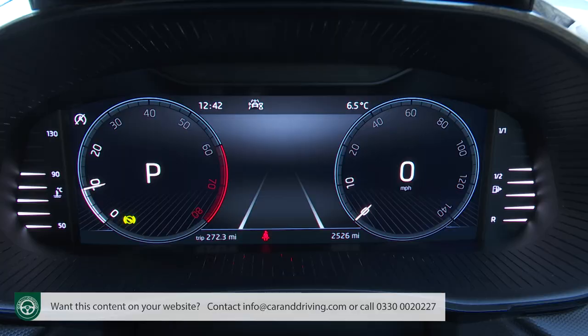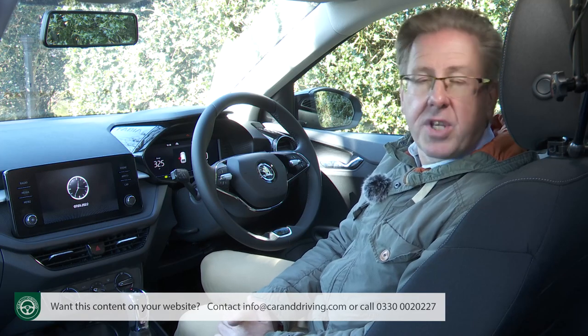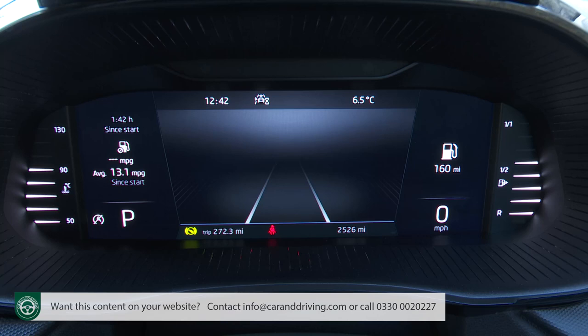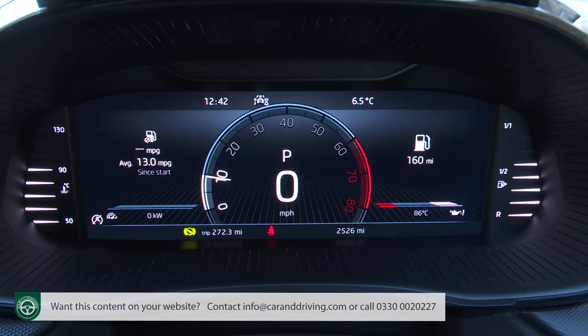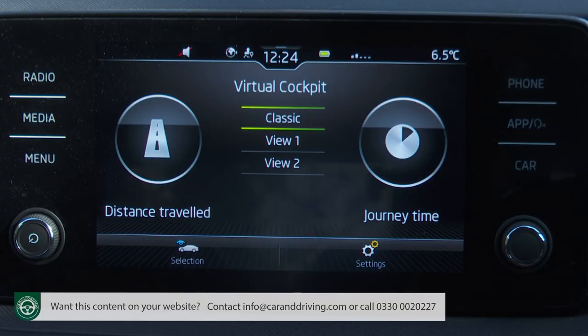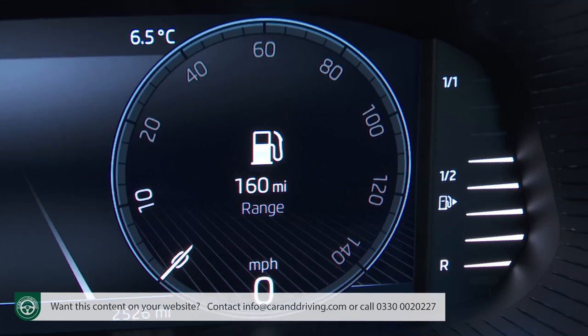If you've gone for a Fabia variant with the 10.25-inch virtual cockpit instrument package, you'll need to use the centre screen to tailor what you view through the steering wheel, choosing from various instrument layouts via a wheel spoke button. You'll probably want either the single or twin dial layouts. Lots of info features can be added into the instrument display — things like consumption, acceleration, audio, distance travelled, journey time and range.